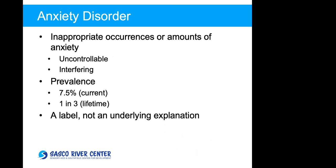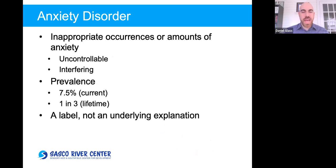When I use the term anxiety disorder, I'm referring to the inappropriate activation of the anxiety response — meaning it happens in a situation where there is no actual upcoming threat, or maybe the upcoming threat is small but the child has a lot of anxiety. It's often considered that anxiety disorders result in uncontrollable anxiety or anxiety that interferes with a person's normal function. The prevalence is around 7.5% in the general population right now.